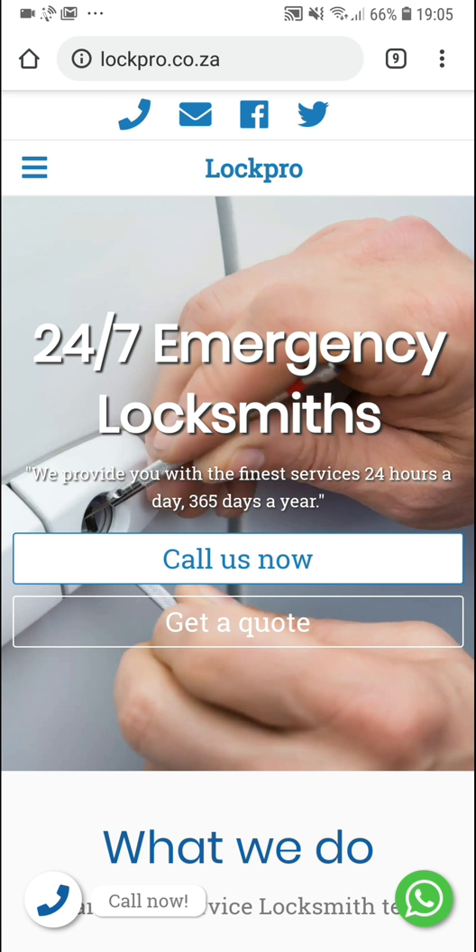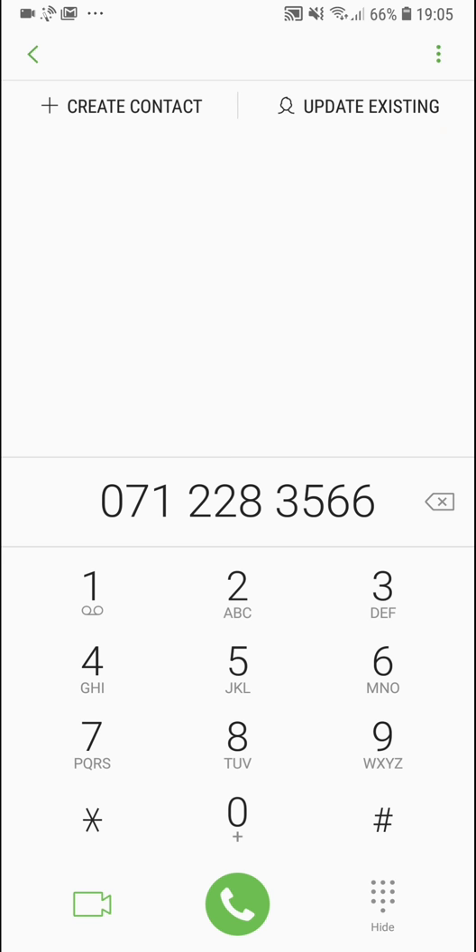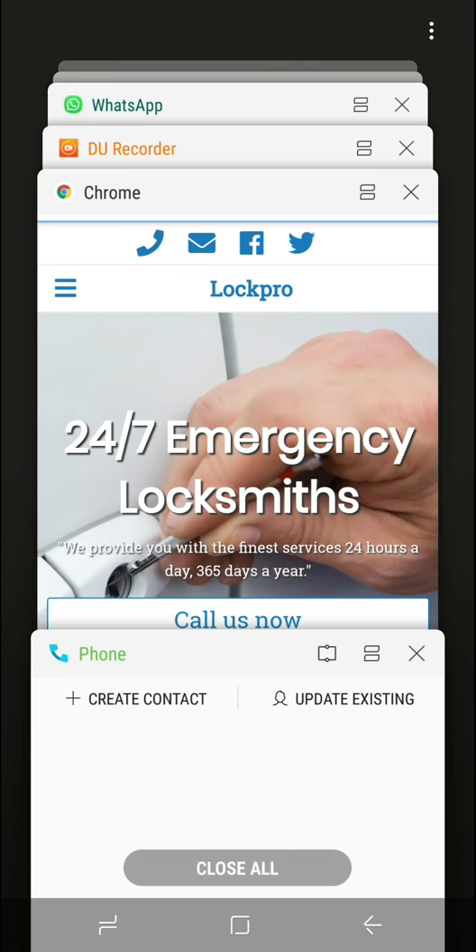On the home page you'll see at the bottom there's a nice call now button, and also on the right hand side a WhatsApp button which is very useful for an emergency. This is what we added to make sure that clients can easily contact them. On the hero banner there's also a 'call us now' call to action which is highlighted, and just below that a 'get a quote' secondary call to action. The call now button at the bottom will open your dialer directly, which is very convenient.